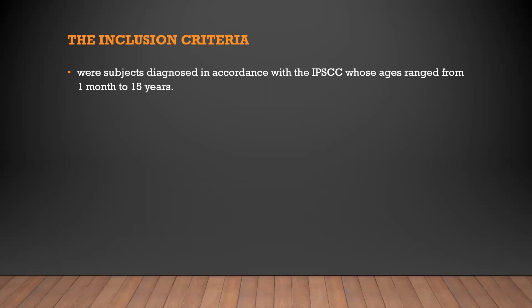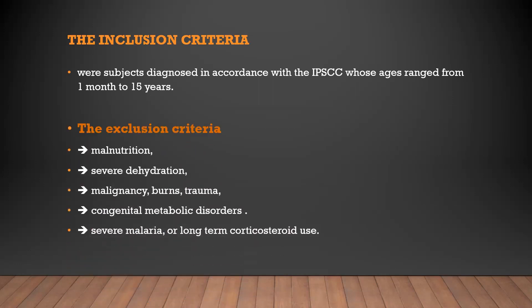The inclusion criteria were subjects diagnosed in accordance with the International Pediatric Sepsis Consensus Conference, aged one month to 15 years. Exclusion criteria included malnutrition, severe dehydration, malignancy, burns, trauma, congenital metabolic disorder, severe malaria, or long-term steroid use. They included all patients with sepsis based on the IPSCC criteria.